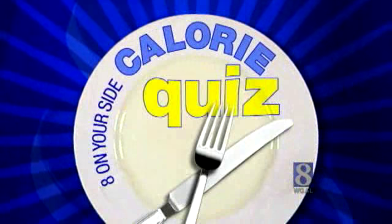News 8's Calorie Quiz continues with a look at meals from some fast food restaurants. The goal is to make you healthier by helping you make smarter choices. Tonight, medical reporter Susan Shapiro gives our Calorie Quiz to some shoppers at a mall food court.